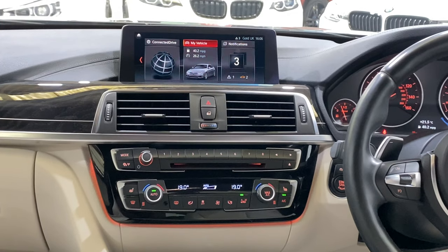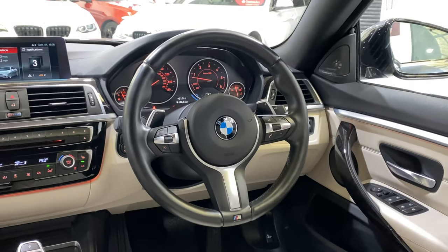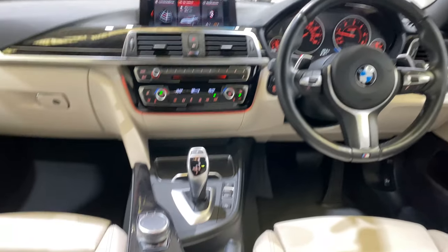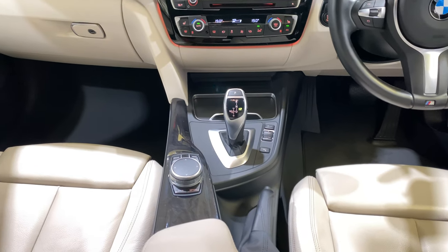We've got the touch screen navigation, dual climate control, heated seats, and the eight-speed ZF auto gearbox.